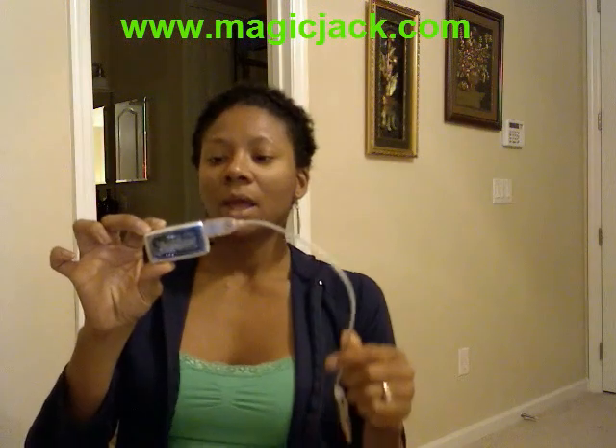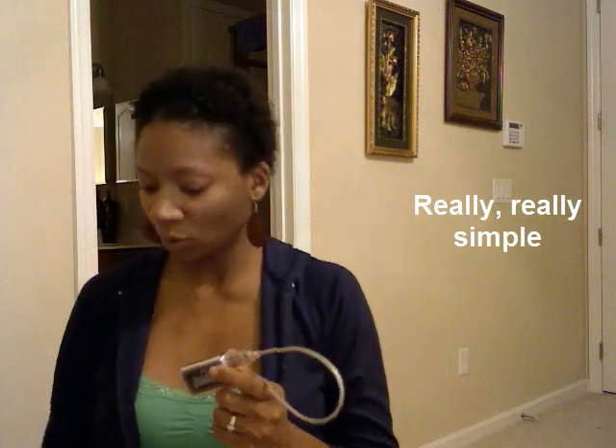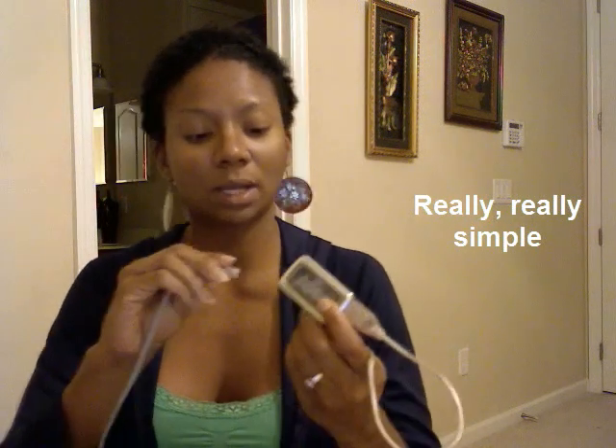You'll see magicjack.com — this is $20 a year. It's actually a USB device. You can see it's a USB cord and a little contraption here, and you plug it directly into the USB port on your computer. By doing that, you then take your phone cord — I use a cordless one — and you connect it. Once you plug it in and connect it, it comes right up and you register it.